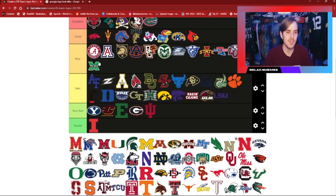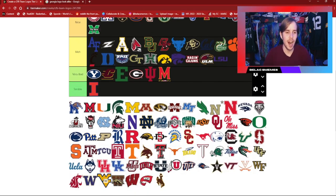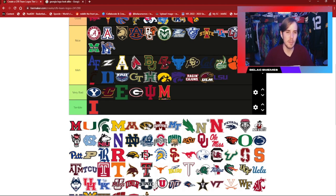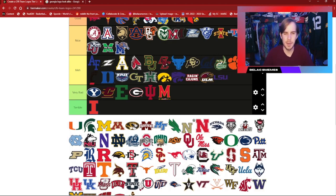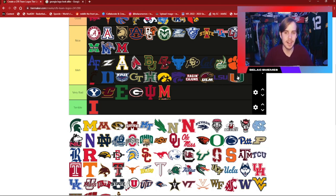Marshall is different — they have their actual mascot name put into the logo, which isn't something you see very often. I like their colors and the look of the logo. Maryland — not doing it for me, going in the bad category. Memphis is decent — they're obviously more of a basketball school. Miami Ohio — I like it; it's basic but better than Maryland, with nice layers and a nice color palette. The U is very iconic and historically tied to the school, but not my favorite logo, so just sticking it in meh.